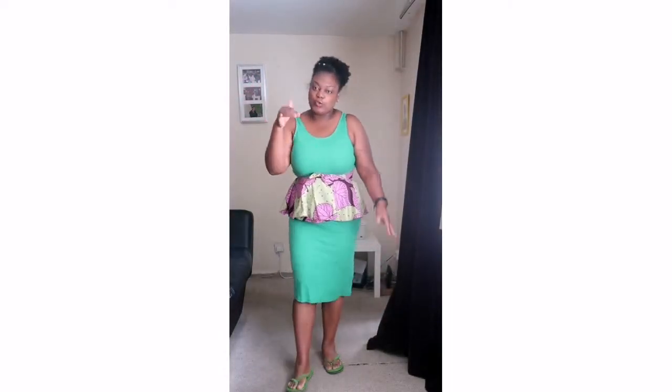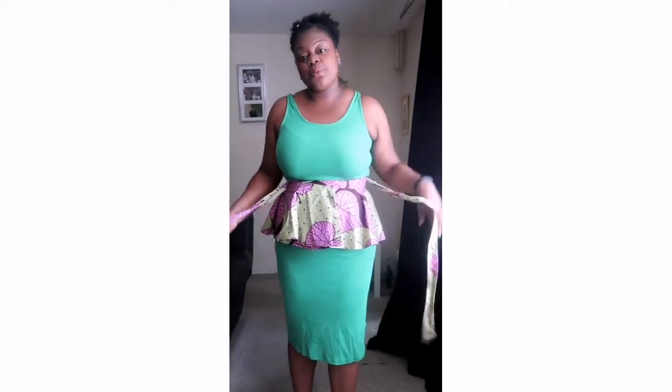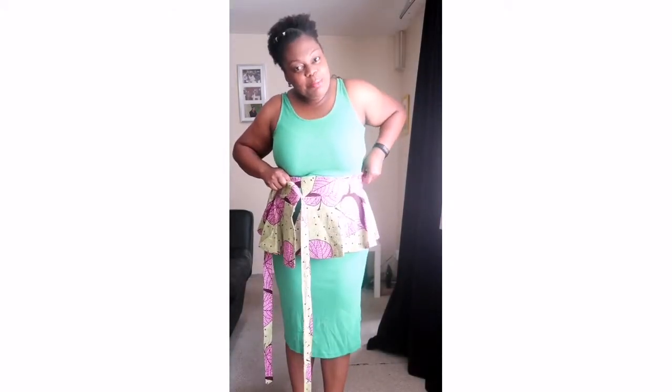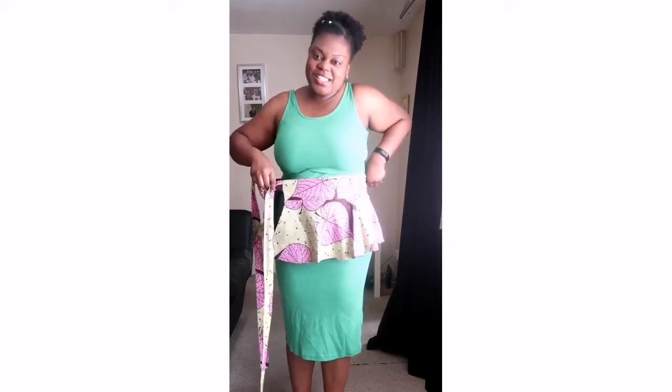I'm just wearing slippers right now, not doing a full lookbook on this piece. Quick story while I untie it: I asked my husband, who went back in March, to get it sewn for me. I sent him my measurements, and because I've been doing keto and all my challenges, I actually lost weight in those three months. He didn't come back until June, which meant the pieces no longer fit right.